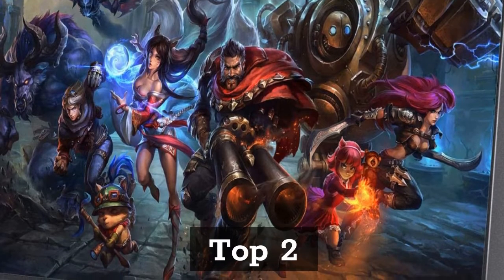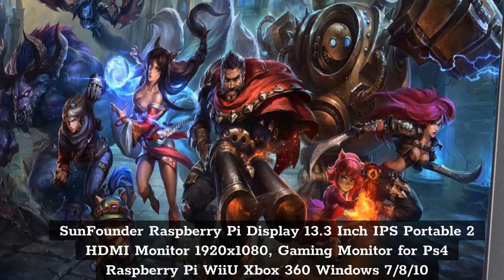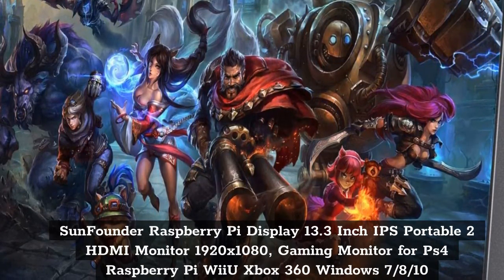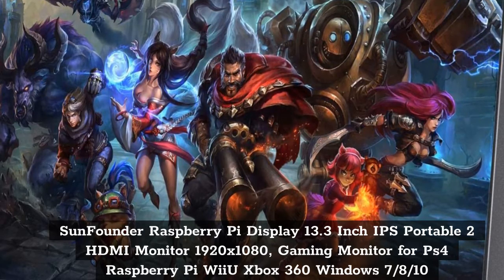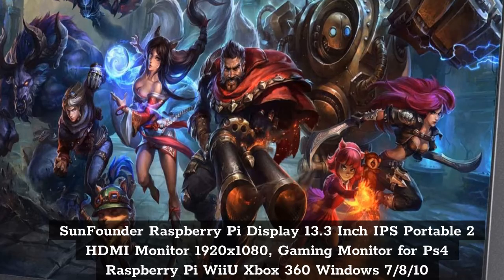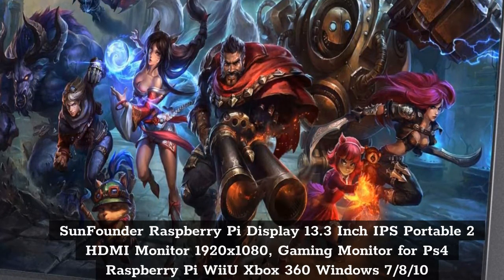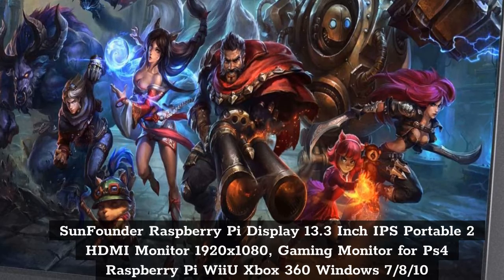Top 2: SunFounder Raspberry Pi Display, 13.3-inch IPS Portable, 2 HDMI Monitor, 1920x1080. Gaming Monitor for PS4, Raspberry Pi, Wii U, Xbox 360, Windows.